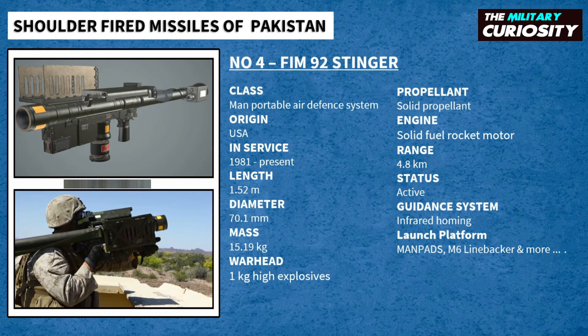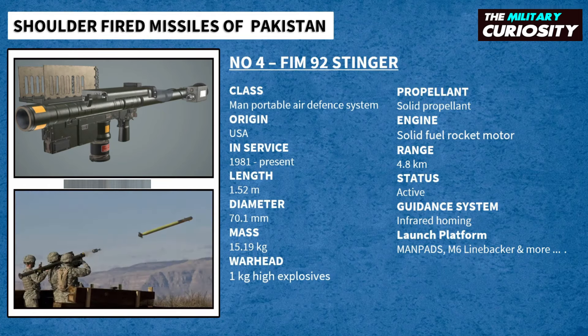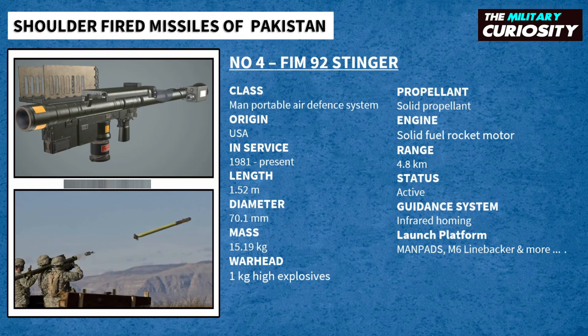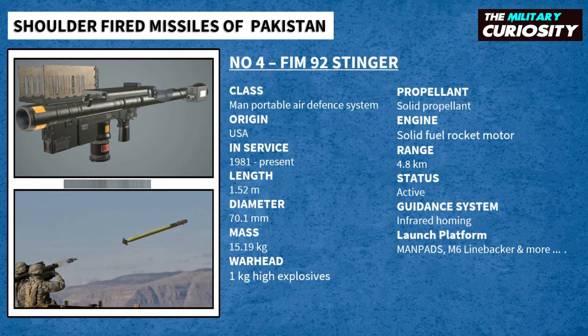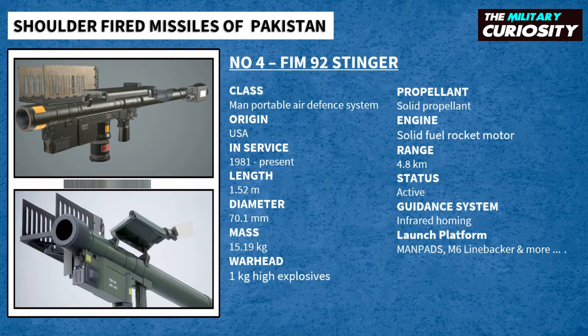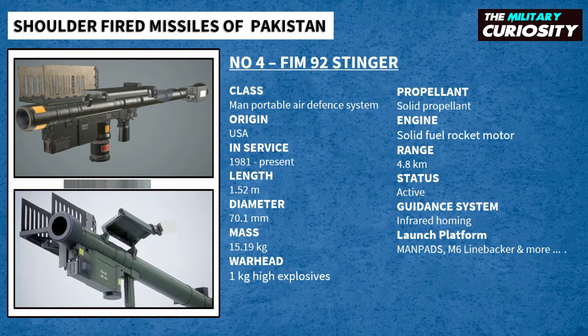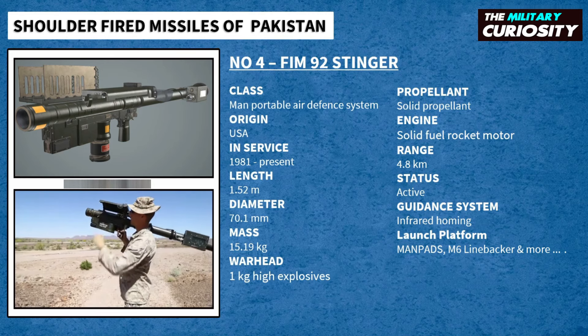The FIM-92 Stinger is a passive surface-to-air missile that can be shoulder-fired by a single operator, although standard military procedure calls for two operators — a Team Chief and Gunner. It has a targeting range of up to 4.8 kilometers and can engage low-altitude enemy threats at up to 3.8 kilometers. Pakistan currently has more than 350 Stingers in use with the Pakistan Army.